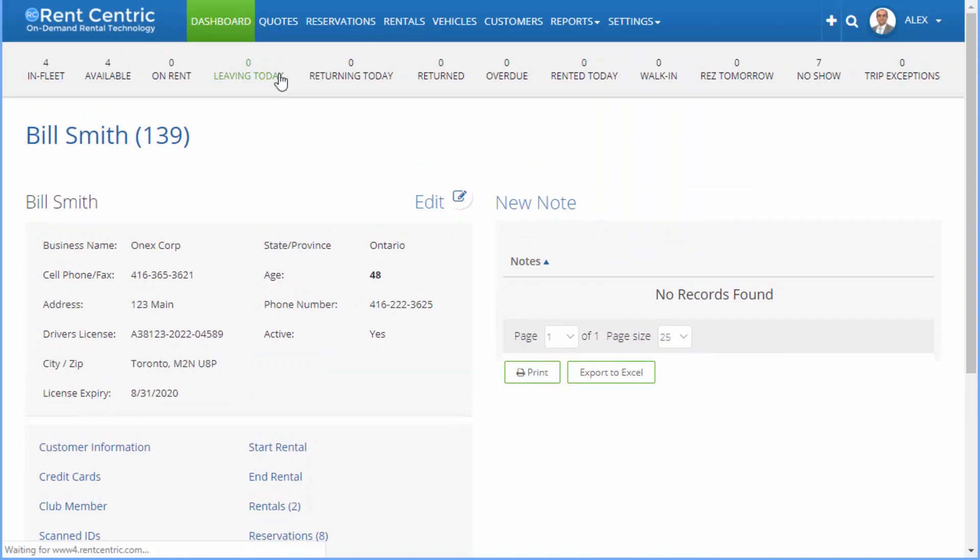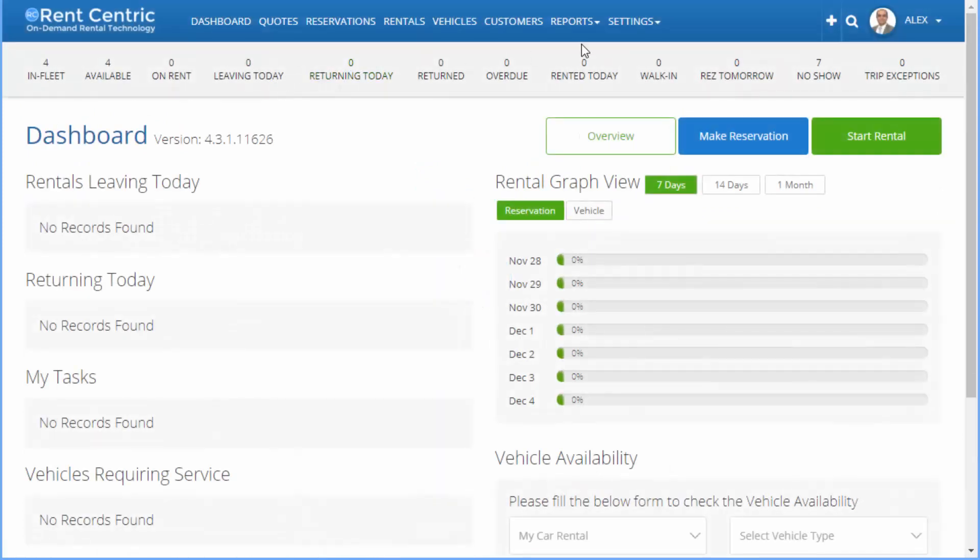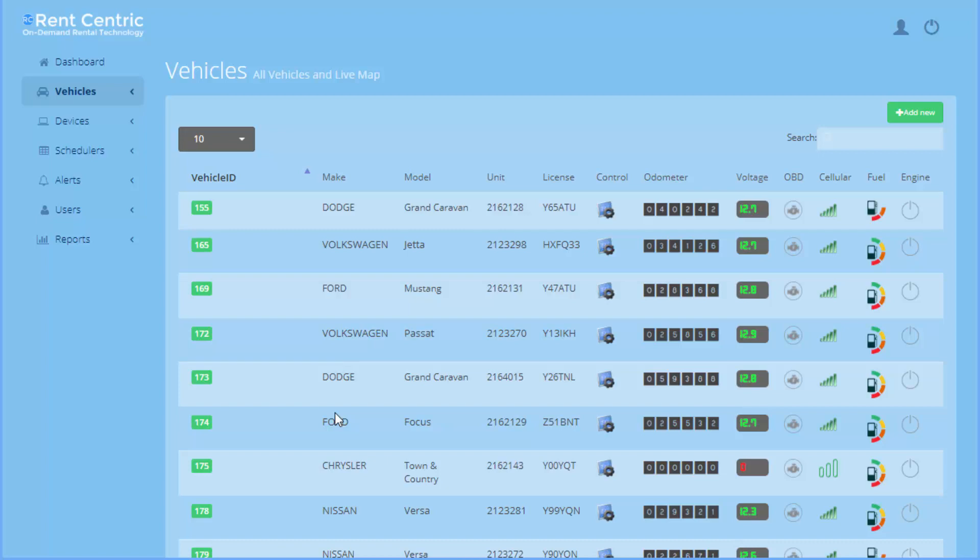Now that you have set up the system to manage all the aspects of your business, you need to install the hardware in the vehicles. Once the hardware is installed, we provide you a GPS portal to manage all your vehicles remotely. Right here, you can control the vehicle remotely, you can see the real-time odometer, the voltage of the battery, any engine faults, cellular connectivity, and also fuel time and fuel level in real-time.